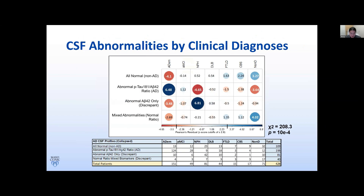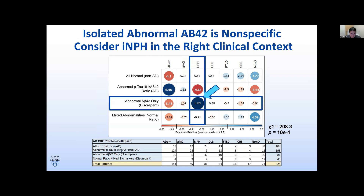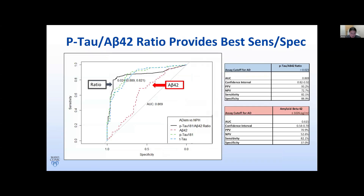Even in the context of a heterogeneous group of dementia syndromes, clinical diagnosis is associated with the CSF biomarker profile results based on our chi-square test of independence. An abnormal ratio has the highest association with Alzheimer's disease dementia, while a low or abnormal AB42 in the setting of a normal ratio has a strong association with normal pressure hydrocephalus rather than Alzheimer's disease. In the right clinical context, NPH should be considered when only the AB42 level is abnormal. An abnormal ratio provides the best sensitivity and specificity in differentiating Alzheimer's disease from normal pressure hydrocephalus, whereas an isolated low AB42 only has a specificity of 37%.